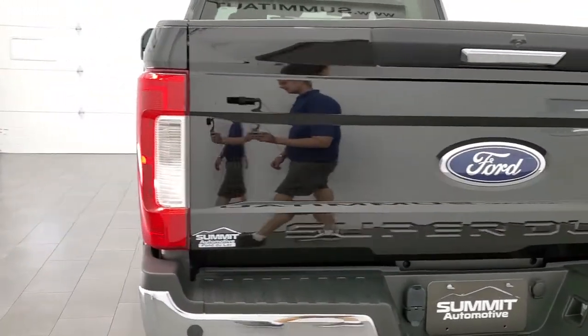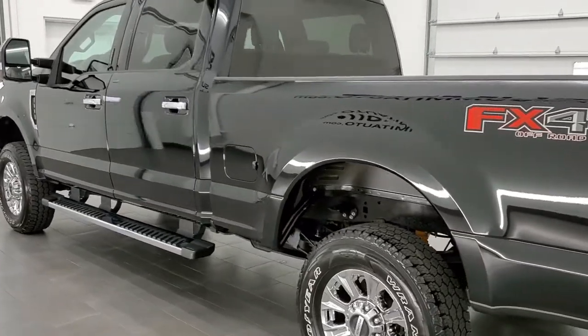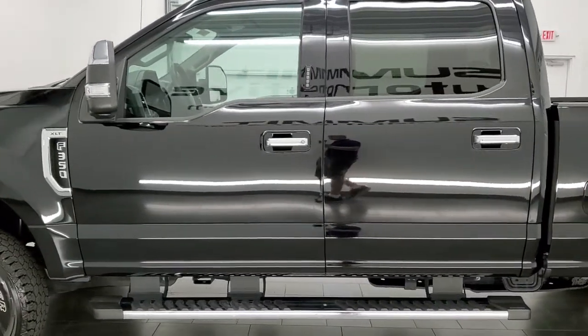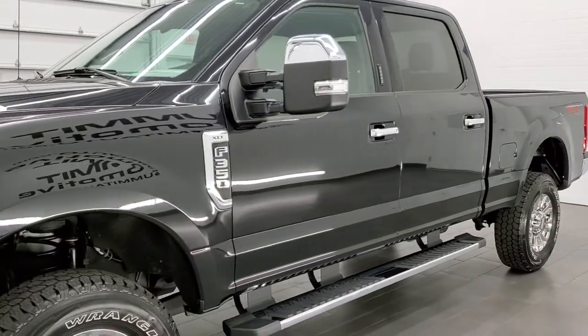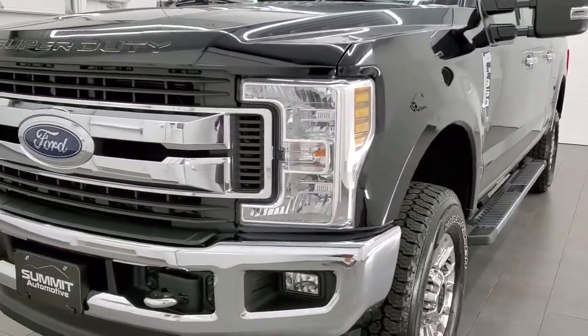This 2018 Ford F-350 has the 6.2 liter V8 engine, which has 385 horsepower. This truck has been fully safetied and inspected by our service shop, has a fresh oil and filter change, and all the fluids have been checked and topped off. This truck is 100% ready to go.